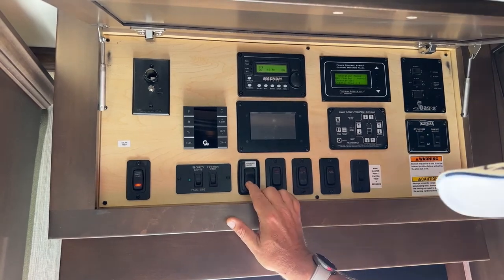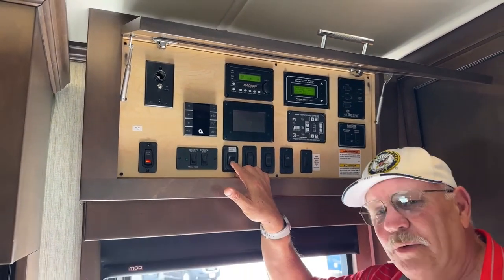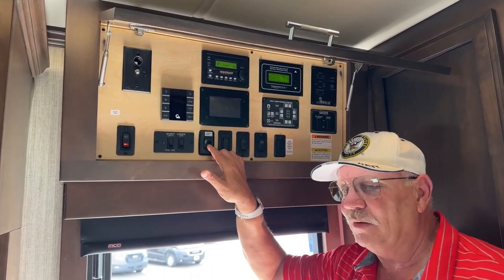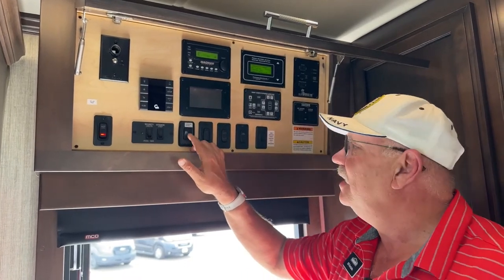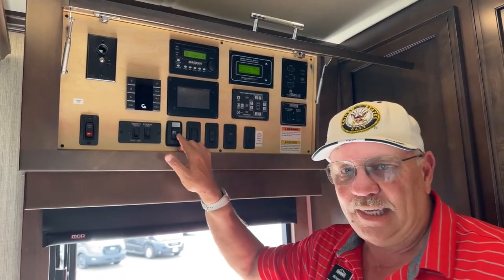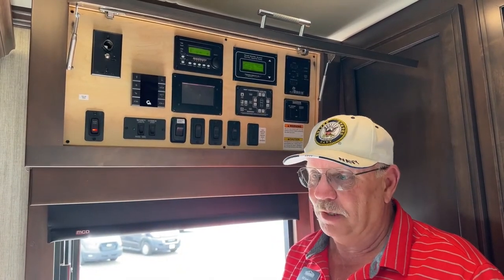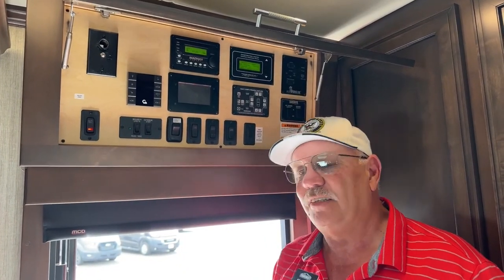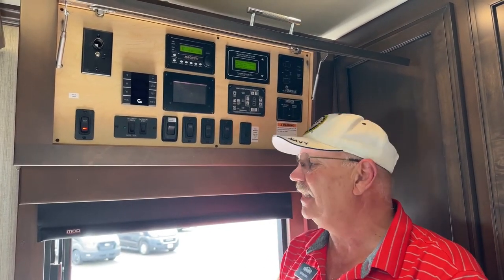I told you about the engine block heater. In that really, really cold weather, we know diesels can be a little finicky and not want to start very easily. But if you enable your engine block heater to warm that up for at least an hour ahead of time, it's going to fire right up. It's going to be so much nicer to get that thing going.